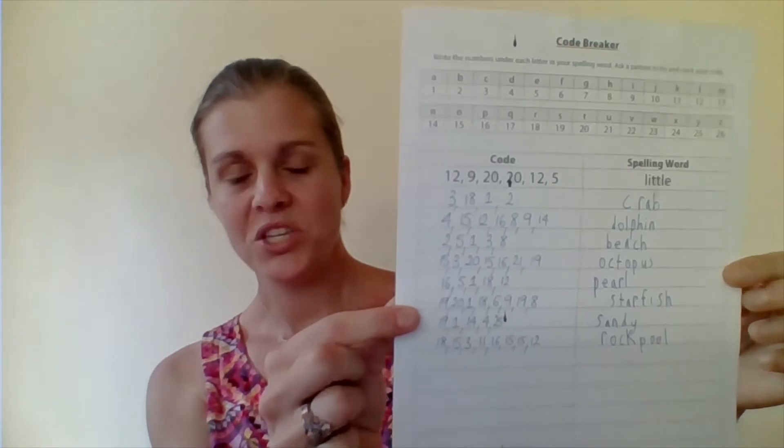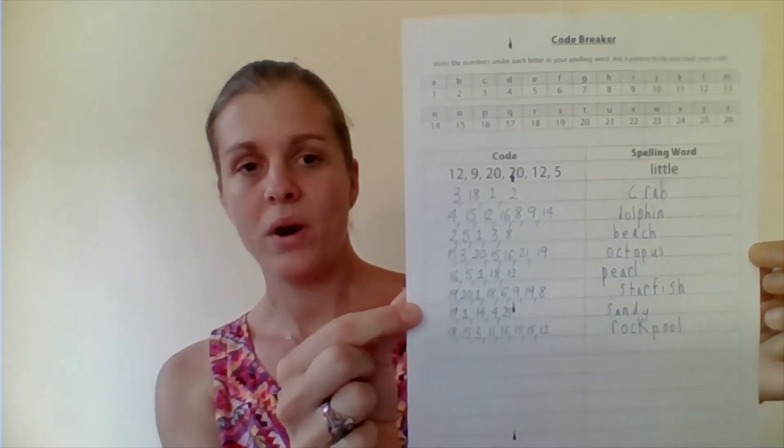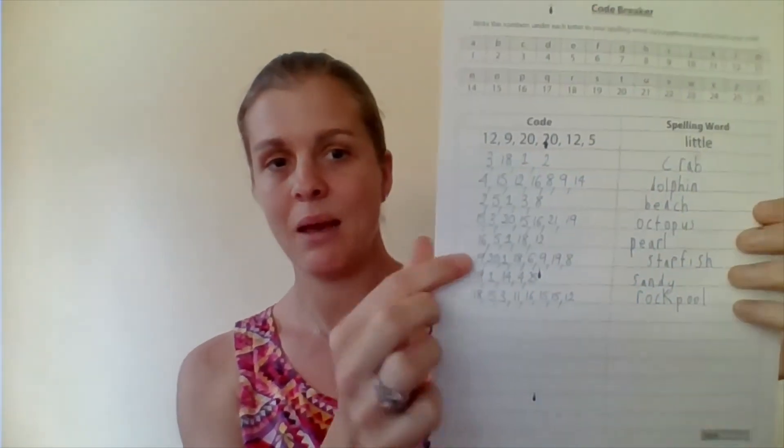One of the activities I found was this code breaker activity, which is kind of literacy and maths at the same time. It involved me coming up with the code and then she had to break it. I made it relevant to the spelling words we had earlier in the day on the fridge, and she had to break the code and find out what the words were. For her, that was really fun.